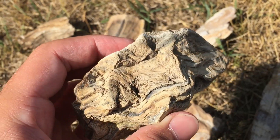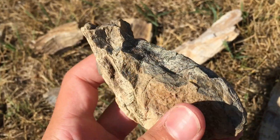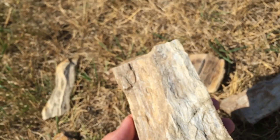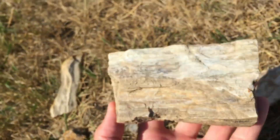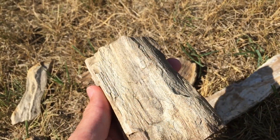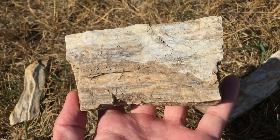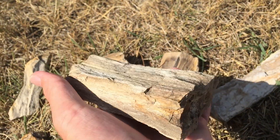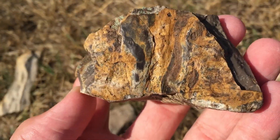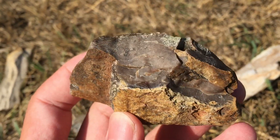That one's cool also. It's the largest piece that I found. Pretty nice size. Kind of cool. A little different than the other ones.